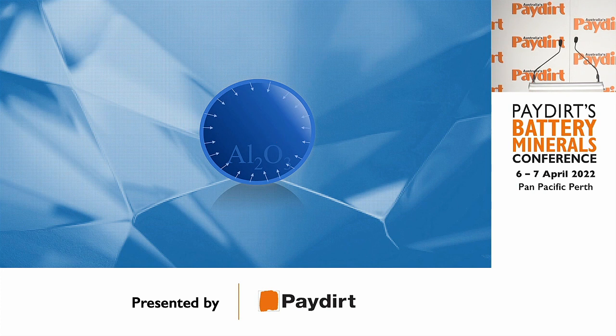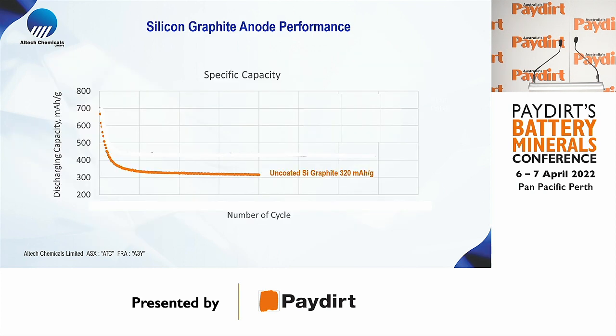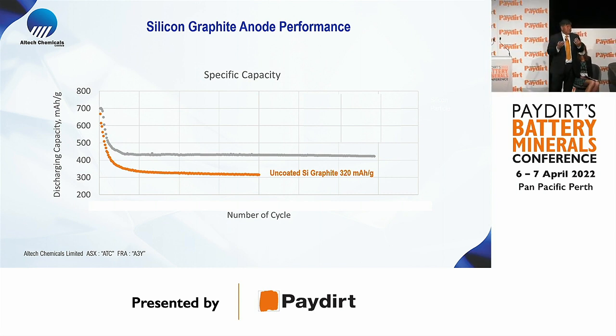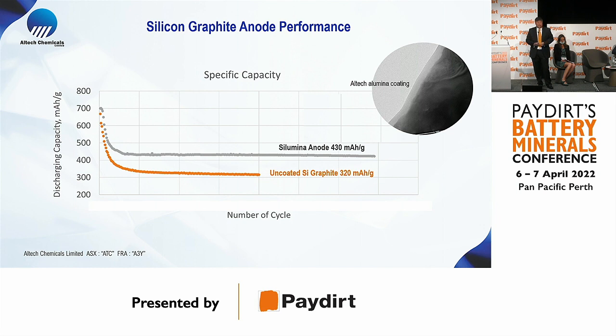We conducted all our test work in-house under the leadership of Dr. Jinwan Liu in our labs. Through 12 months of development, we achieved a 30% increase in lithium battery energy density. The orange curve shows silicon and graphite without any alumina coating — it starts with high energy capacity but drops away very quickly due to fracturing. By coating the graphite and silicon with alumina, we now have a 30% higher energy density anode, and this is a game changer for the lithium battery industry.